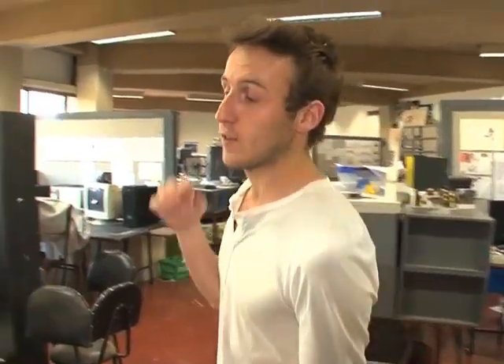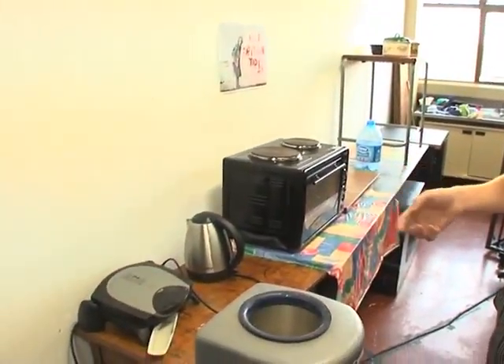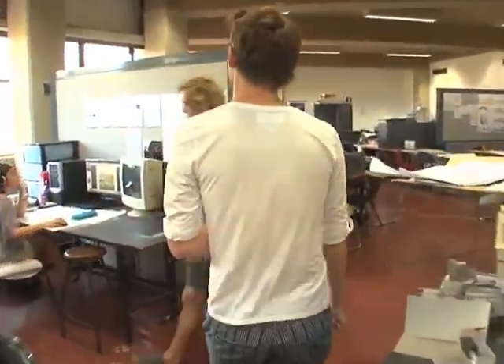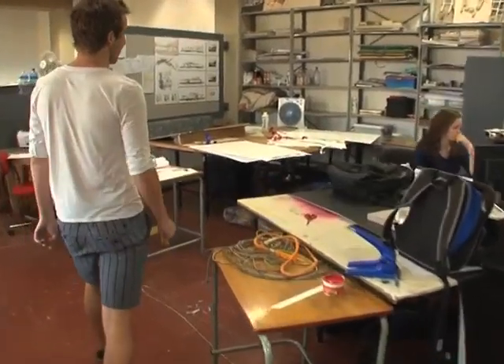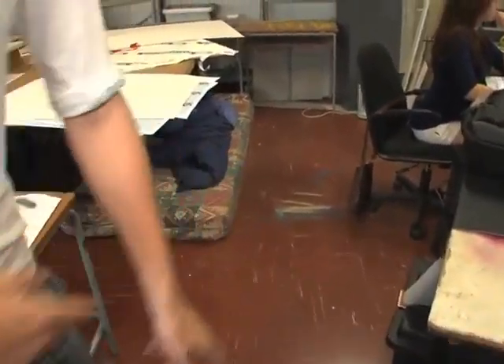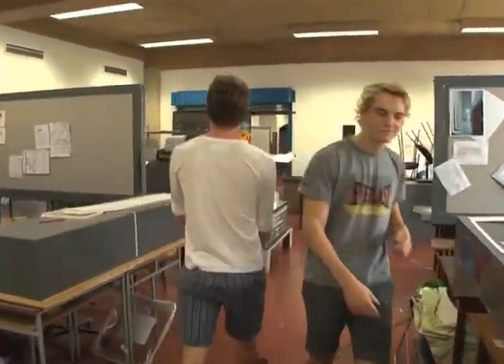This is one of our studio spaces. The first shocker is on the right-hand side — we cook and live here. As you can see, dishes are being washed at the moment. These are some of my fellow second-year students working with me. People even live underneath their desks.